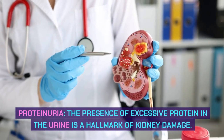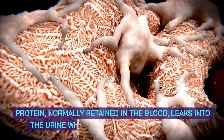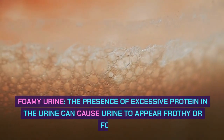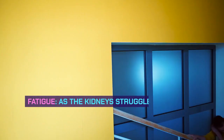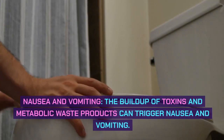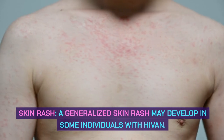Proteinuria — the presence of excessive protein in the urine — is a hallmark of kidney damage. Protein, normally retained in the blood, leaks into the urine when the glomeruli are damaged. Foamy urine may also occur, as excessive protein in the urine can cause it to appear frothy or foamy. Additional symptoms include fatigue and weakness as the kidneys struggle to function properly, nausea and vomiting triggered by the buildup of toxins and metabolic waste products, and a generalized skin rash in some individuals with HIV-AN.